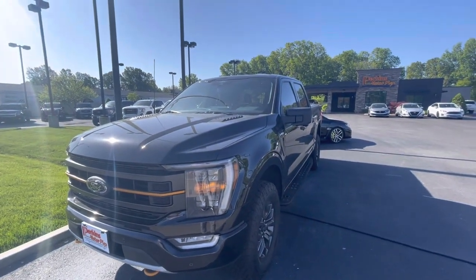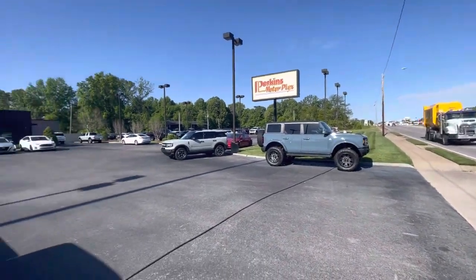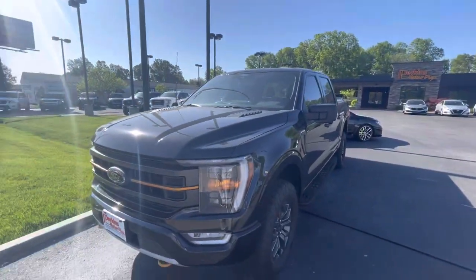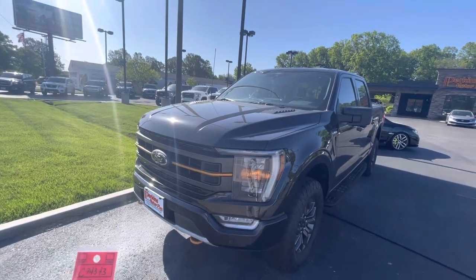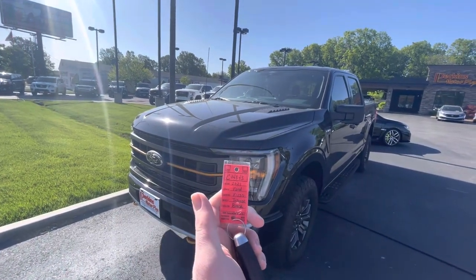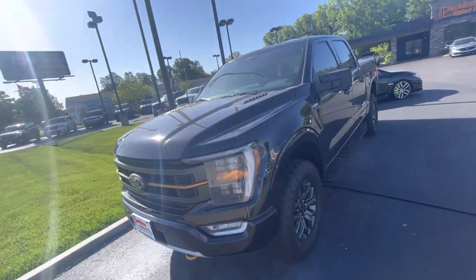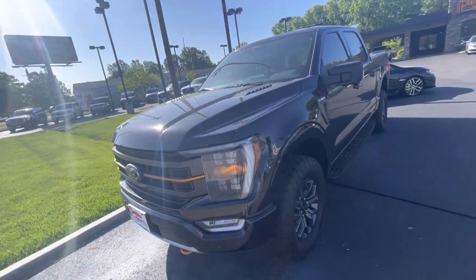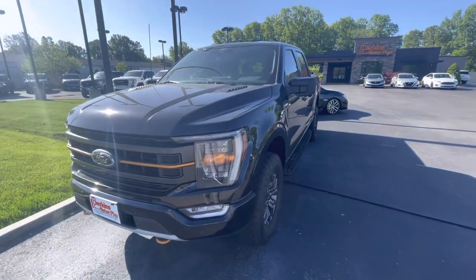Good morning. This is Taylor at Perkins Motorplex here in Paducah, Kentucky on Park Avenue. This is the walk-around video of the 2021 Ford F-150 Trimmer, stock number C74343. It does have around 16,000 miles on it.